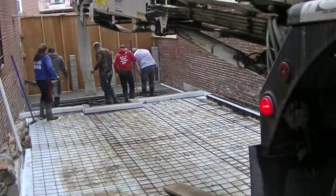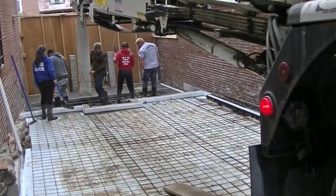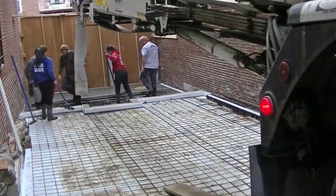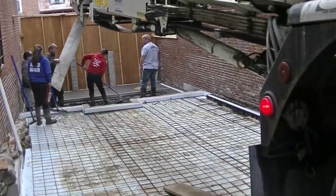We're going to get the concrete poured today and also get it stamped. In Part Two you'll get to see what stamp we use and what the finished product looks like. We're using a conveyor truck today — this conveyor will reach about 40 feet, which is just about what we needed, so we didn't feel like we needed a pump truck.